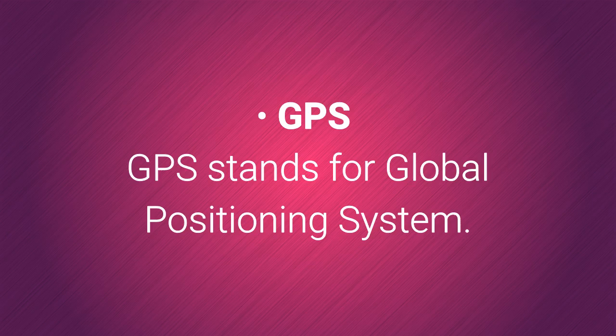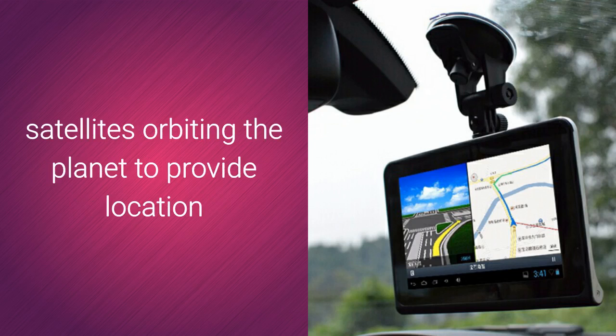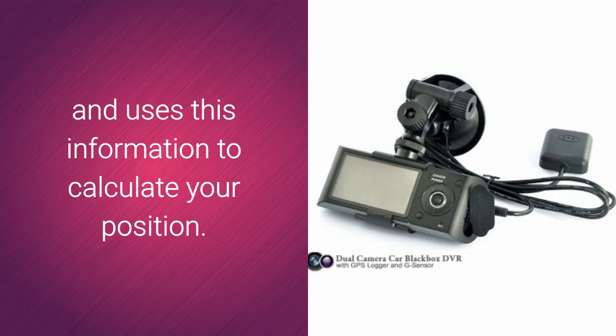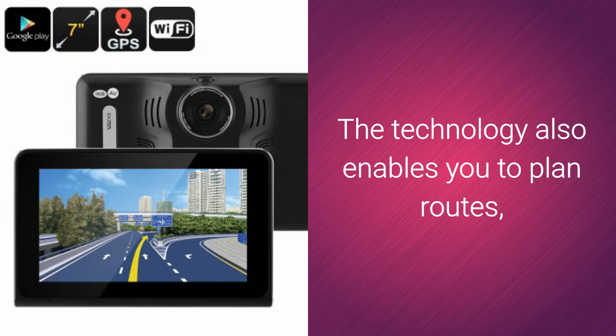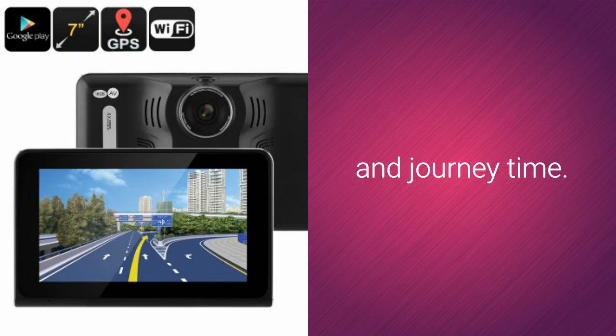GPS stands for Global Positioning System. It is a navigation system that uses a network of 24 satellites orbiting the planet to provide location and time information anywhere on Earth. The system sends signals to and from the satellites to your GPS device and uses this information to calculate your position. The software in your GPS receiver can take this information and combine it with map data to display your position. The technology also enables you to plan routes, find out about nearby locations, and approximate your speed and journey time.